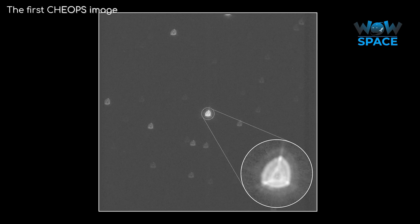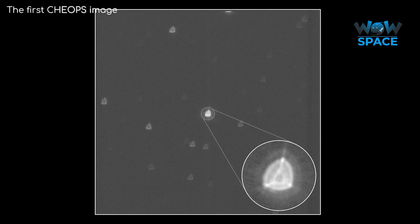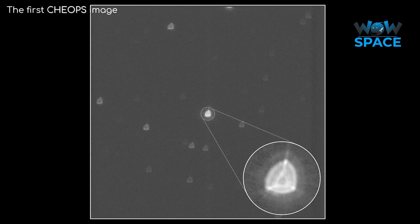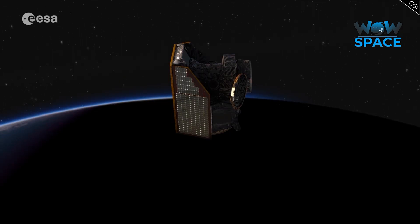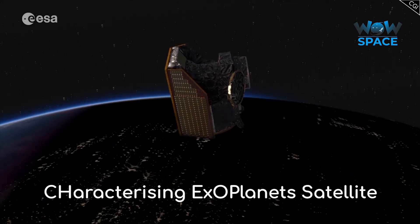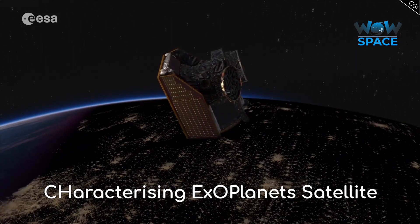How can a blurry image of a star help us understand more about their orbiting exoplanets than a clear, sharp image? It seems counterintuitive, but that's exactly what CHEOPS, or the Characterising Exoplanet Satellite, is doing.